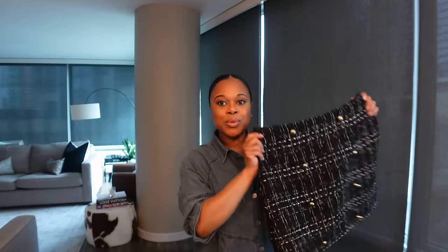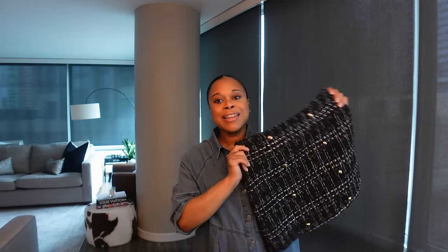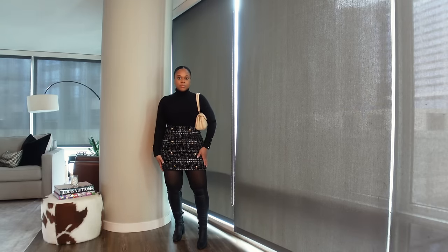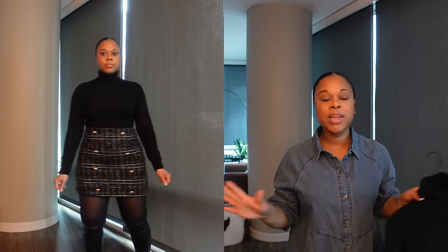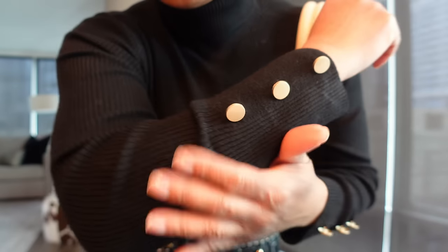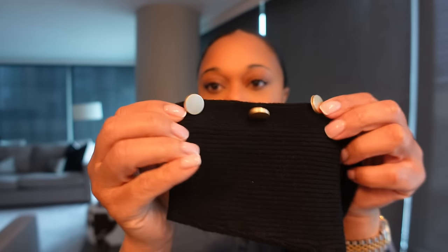These next two items are probably my favorites because I've been wanting a cute tweed skirt for the longest time. I saw this skirt and knew I had to get it. I love about Cupshe that they are always on trend without being too trendy. It comes in black and white — obviously I chose black. I paired it with this black turtleneck also from Cupshe, and honestly everyone should have a black turtleneck in their wardrobe — it's just a staple and part of your capsule wardrobe.